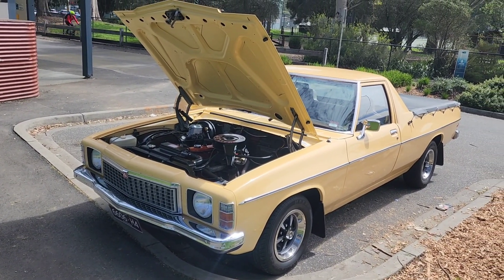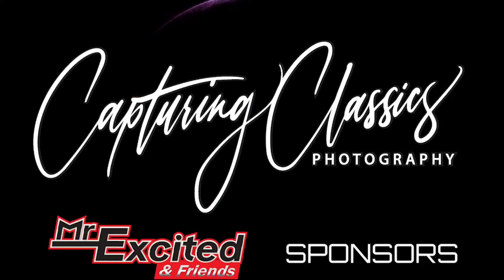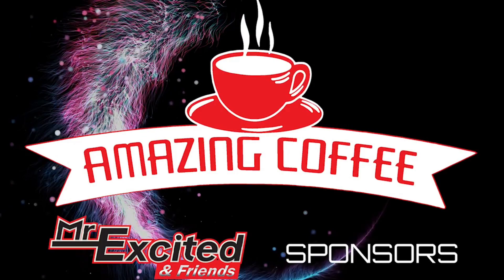Geez mate, well you have a great drive and a safe drive. Thank you! I'll see you down the road. Hello guys and girls, it's Mr. Excited from Mr. Excited and Friends Classic Cars Worldwide.